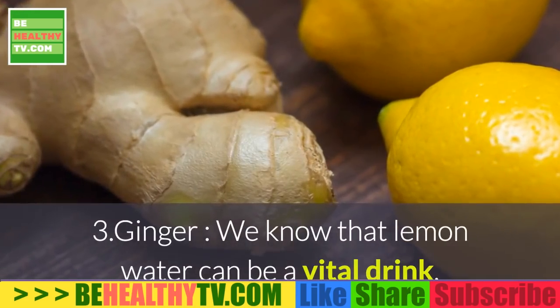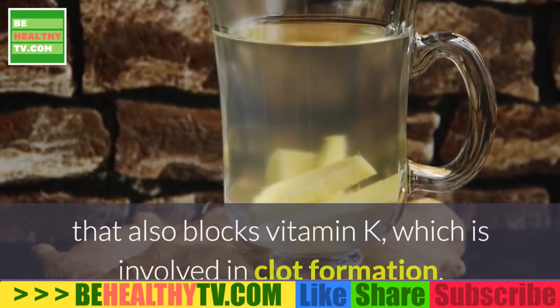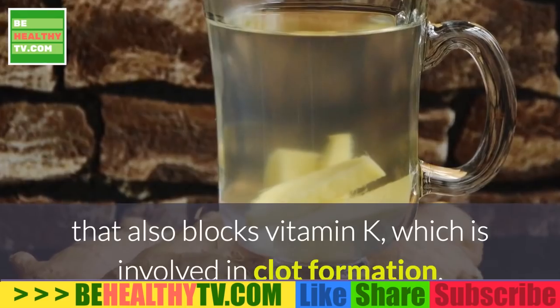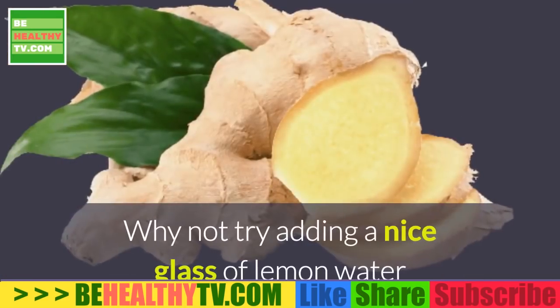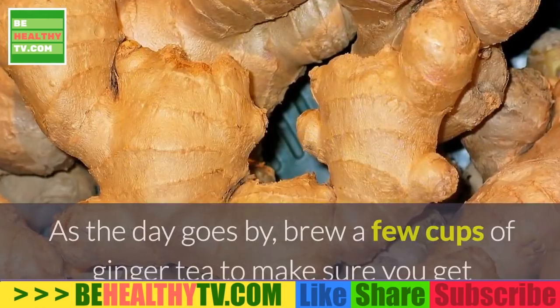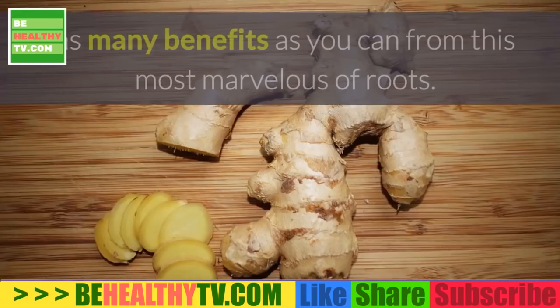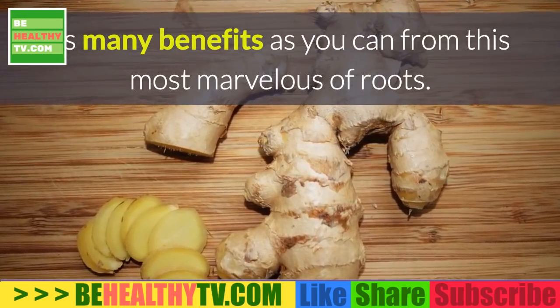3. Ginger. Lemon water can be a vital drink, while ginger is a natural blood thinner that also blocks vitamin K, which is involved in clot formation. Try adding a nice glass of lemon water with chopped ginger to your morning routine. As the day goes by, brew a few cups of ginger tea to make sure you get as many benefits as you can from this marvelous ingredient.